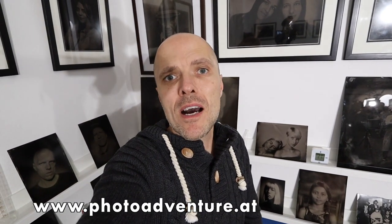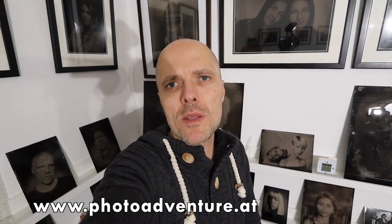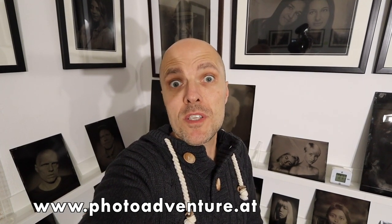Hey, I forgot something. I'll shoot tintypes on the 9th and 10th of November at the Photon Adventure. It's a big photography fair in Vienna. So come visit me and have fun with me — I'm looking forward to meeting you guys.